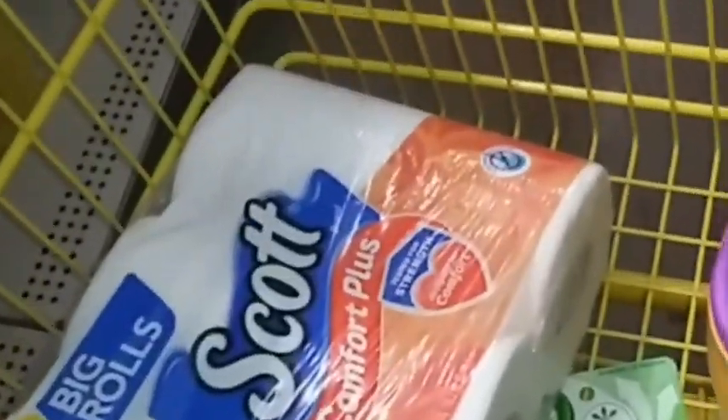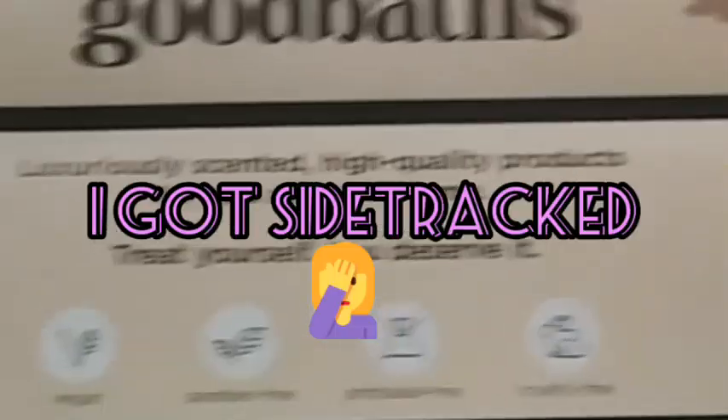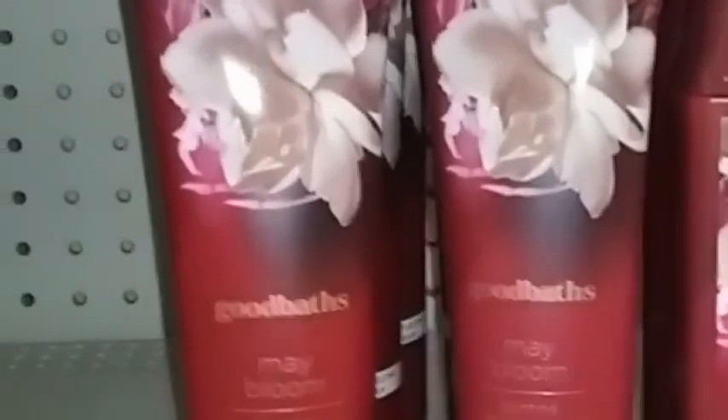We're going to go do our five dollar challenge. Let's see how it turns out. Look guys, we just got this in the store. I'm liking it. And they're three for ten. I love that color — that is my favorite color, green. You guys know I'm going to have to buy some.